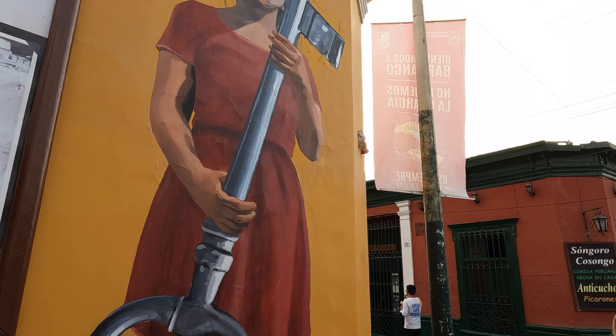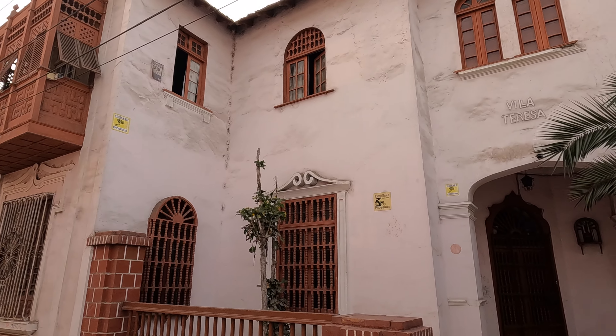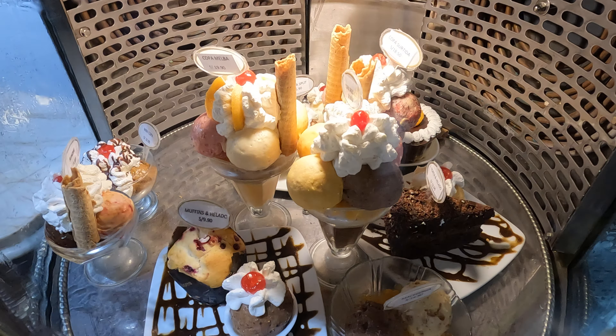Our last stop for the day is the Barranco district, known for its art, color, and houses around the neighborhood. It has more of a boho feel — lots of colors — because it's usually pretty cloudy in Lima, so the colorful houses are meant to brighten up everybody's mood and spirit. Many places here are old mansions or houses turned into shops and restaurants. Now we're getting ice cream: lucuma kind of tastes like pancake batter, and chirimoya — I can't figure out what it tastes like, but I like it a lot.